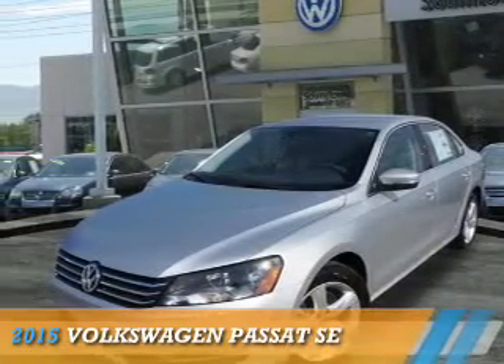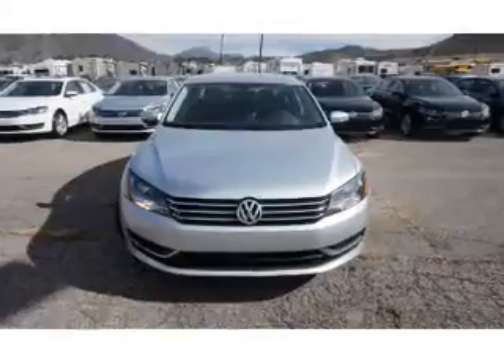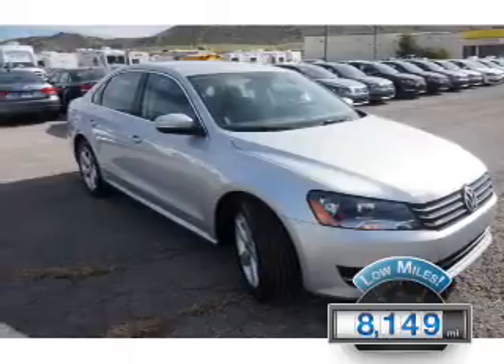Presenting the 2015 Volkswagen Passat. It's powered by front-wheel drive, a 1.8-liter four-cylinder engine, and a six-speed automatic transmission. With fewer than 9,000 miles, this vehicle is like new.